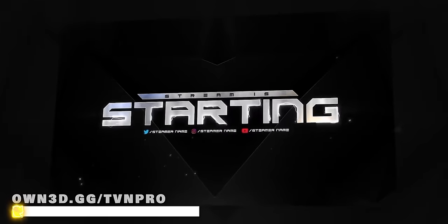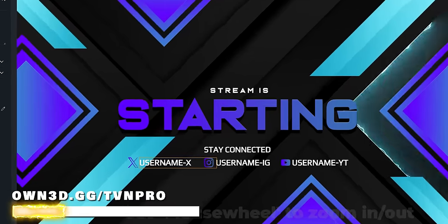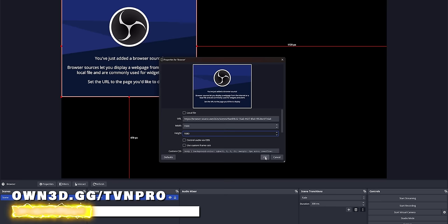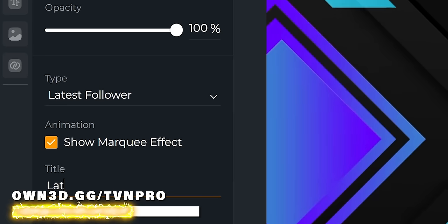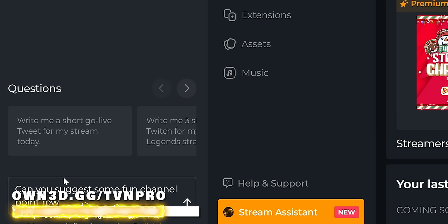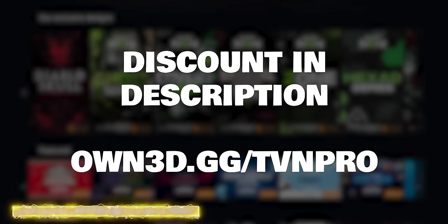But first I need to thank the sponsor of today's video, Owned. Want to live stream but not spend days finding great stream graphics? Owned Pro is the ultimate stream graphics companion. It features a scene builder to quickly set up a complete overlay by choosing a free or premium design. After personalizing, you can add it as a browser source in OBS Studio. You can also add your own stream graphics and customizable live widgets. Owned Pro now also features a new AI assistant for streaming-related questions. It's completely free to use, but if you want to upgrade there will be a discount code in the description.